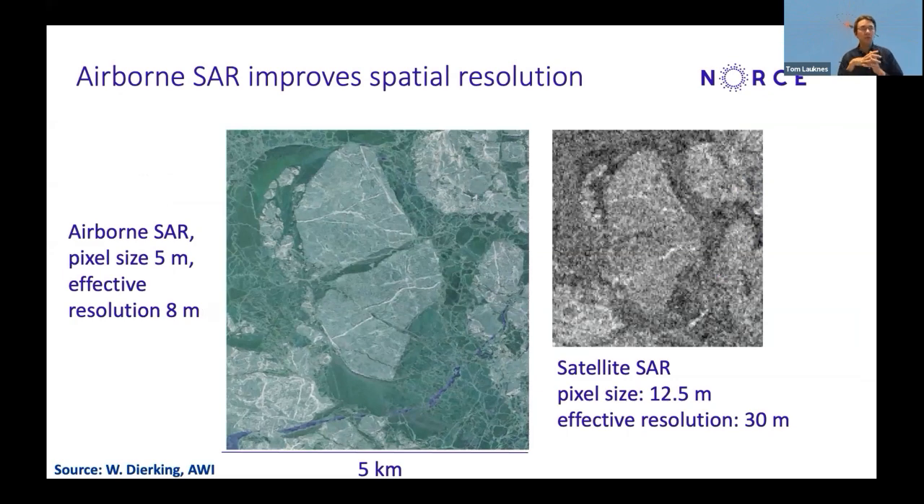To show an example of the spatial resolution difference: airborne data collected from the ISAR of DLR typically has five or eight meters of resolution, while satellite data often has tens of meters of resolution. You can clearly see that resolution matters when you want to classify, interpret, and navigate using this data.